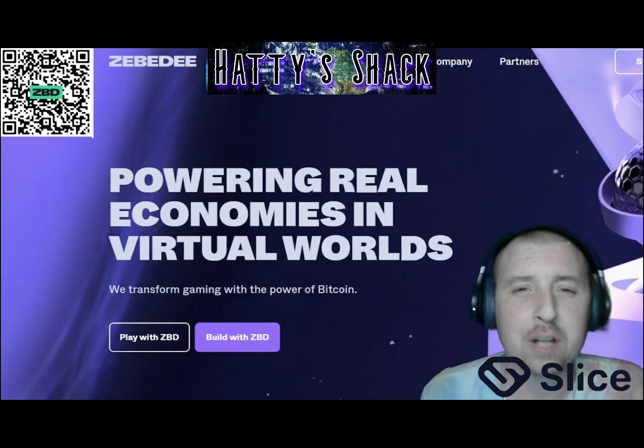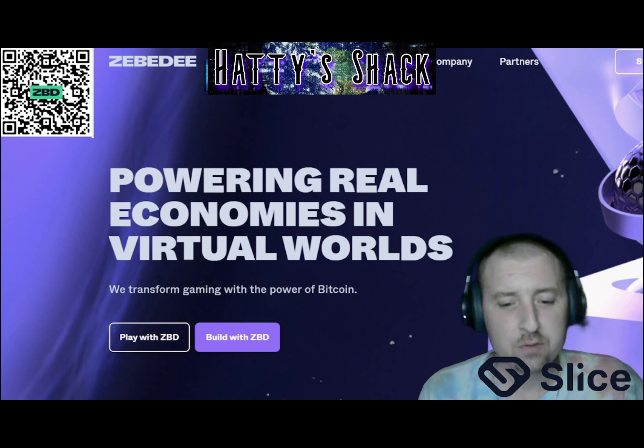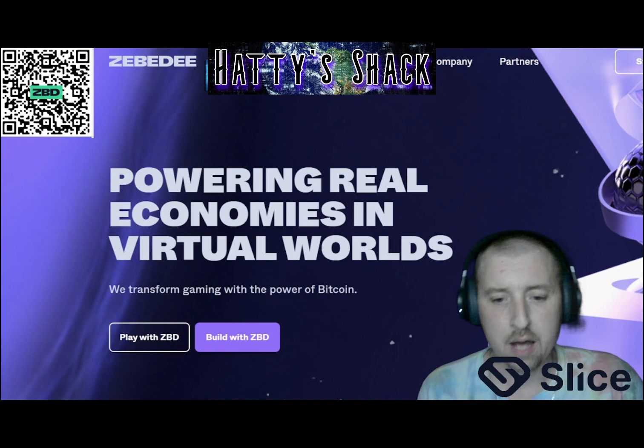Hello everyone. Welcome to another video brought to you by Hattie Shack. In this video, I'm going to go over my top five earning websites and apps.